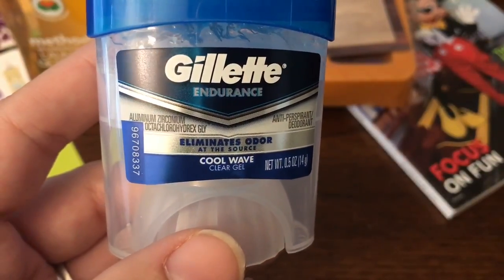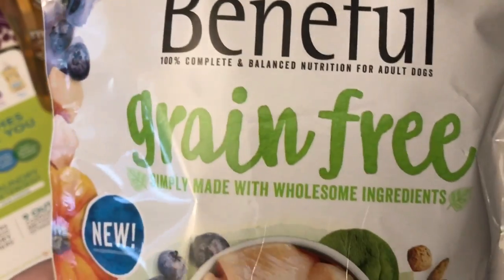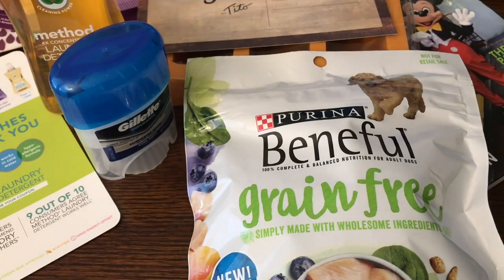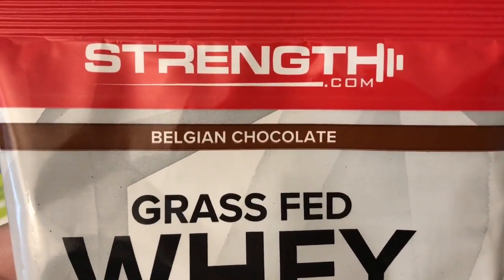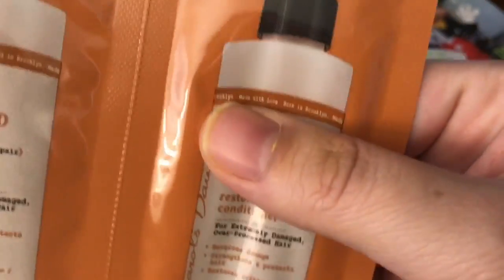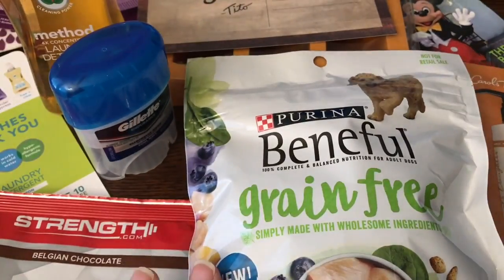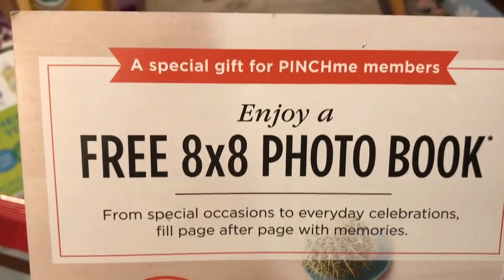The first item in my Pinch Me box was this Gillette Deep Men's Deodorant. Also Beneful Grain Free Dog Food. There was also a Whey Protein sample in Belgian Chocolate, and a sample of shampoo and conditioner from Carol's Daughter — the Almond Milk line. It's a pretty good sample size; I should be able to wash my hair at least once. Pinch Me also gave me a coupon for a free 8x10 photo book from Shutterfly.